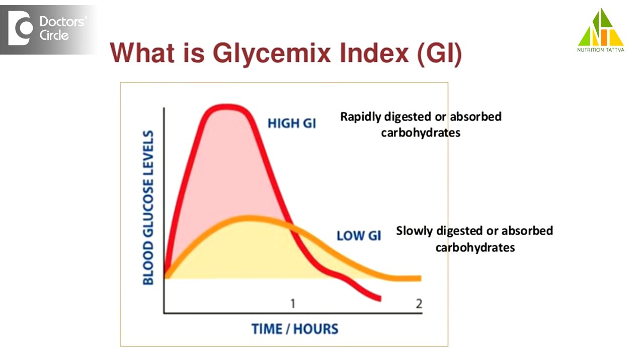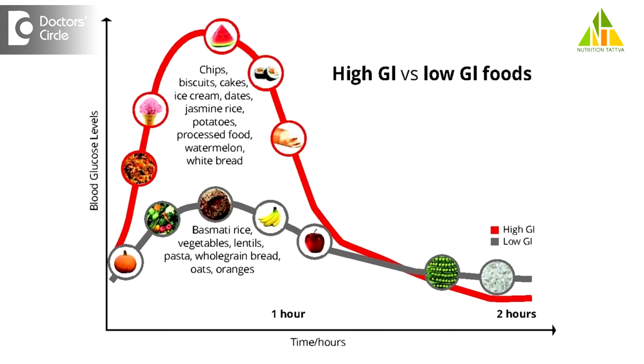Low glycemic index foods, on the other hand, release glucose slowly and regulate insulin secretion, and in fact decrease the risk of diabetes or any other lifestyle disorders. Most fruits and vegetables are relatively moderate and low on GI and should be included regularly.